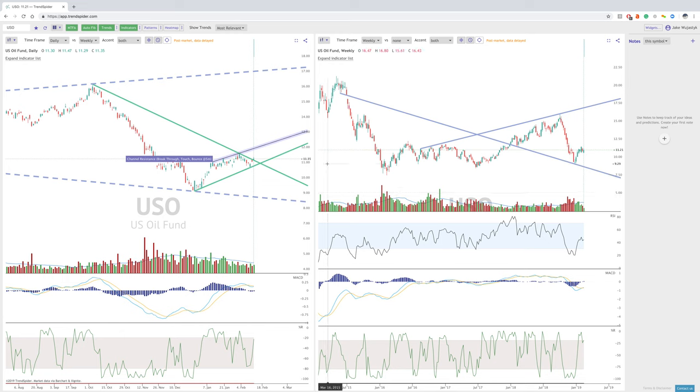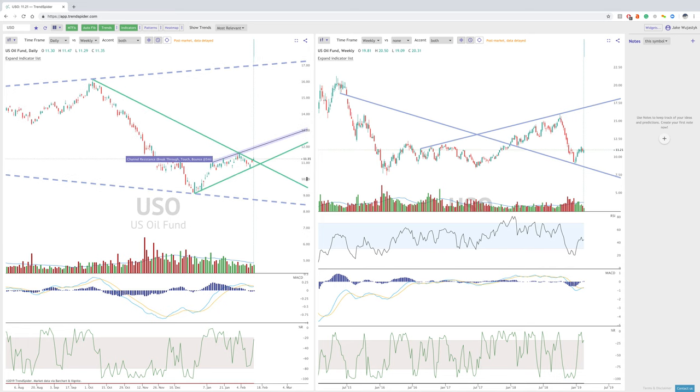Hey everybody, Jake here with the TrendSpider charting platform and we are going to do the Thursday analysis into the second half of the week. What we're looking at today is essentially oil — U.S. oil, which is just the ETF for basic crude oil. We're also going to look at CHK and MRO, which are closely related to oil. CHK is a little less related than MRO, but all in all they do move together.